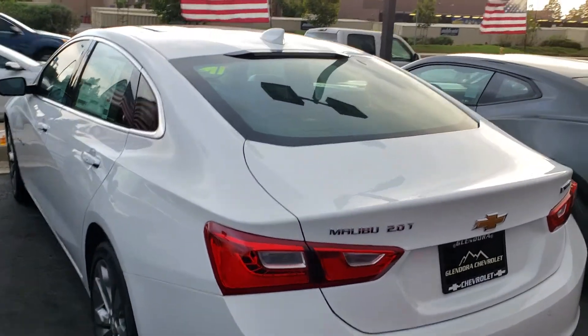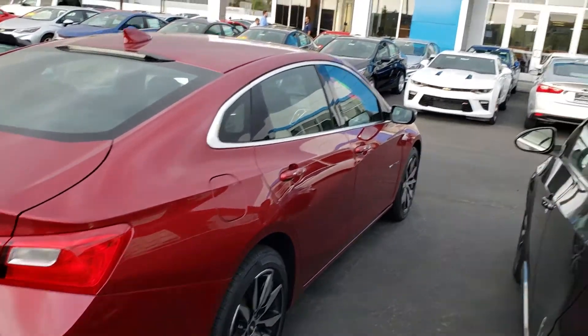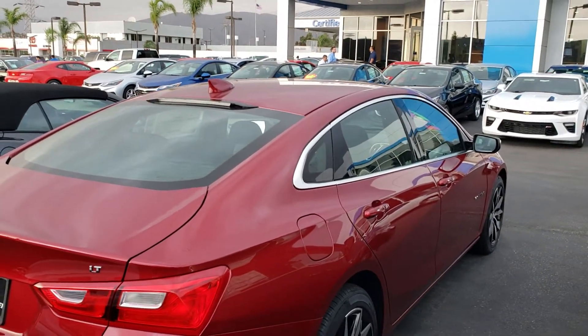If this Malibu doesn't work for you, I do have others. I have this Malibu right here — this is an LT. I've got another LT over there and I've got about 20 more in the back. Plus I have another dealership in the valley.